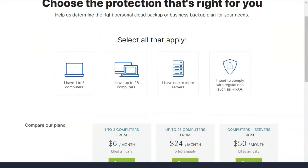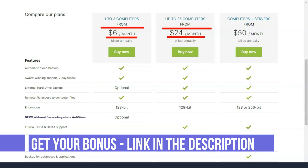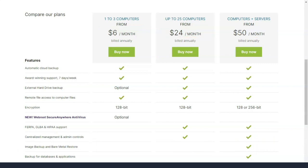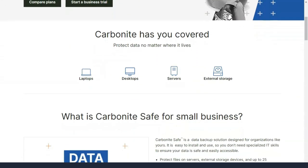Carbonite says it encrypts your files before they leave your computer and encrypts them again during transfer to one of their data centers using 128-bit Blowfish encryption. Your files remain encrypted on their servers, which are housed in data centers that are guarded 24 hours a day, seven days a week. You can save the private encryption key locally or let Carbonite manage it instead.